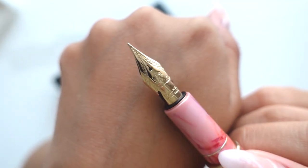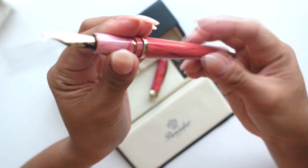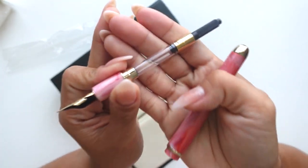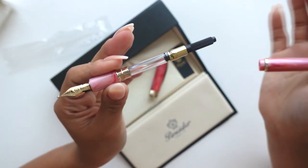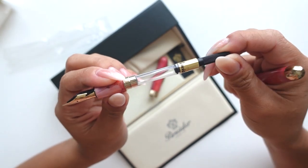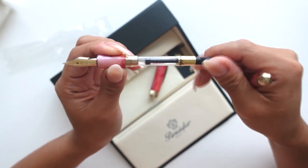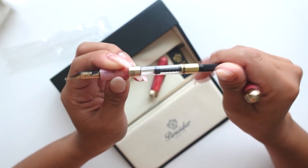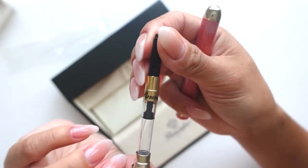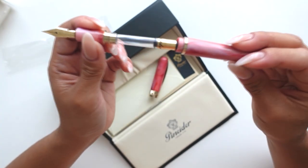It comes with this cartridge, which I'm very excited about — that was one thing I forgot to even check. I was a little nervous thinking I'd have to buy something separately, so I'm glad it came with one. And I love that it has the brand right there on it — I think that's so awesome.